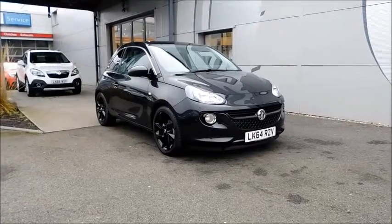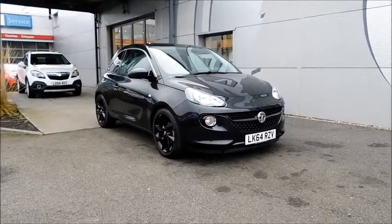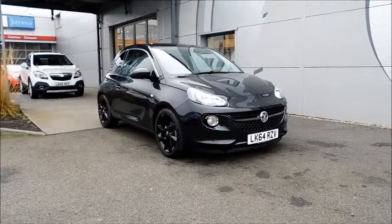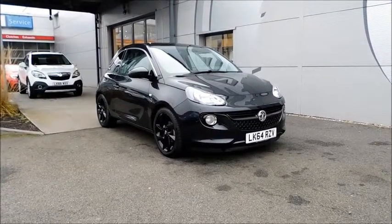Welcome to Now Vauxhall. Here today we have a Vauxhall Adam Slam with a 1.2 petrol engine, fitted with 3 doors and a manual transmission, finished in black and registered in September 2014 — as you can see, it's on a 64 plate.